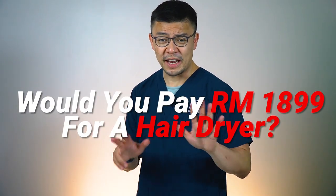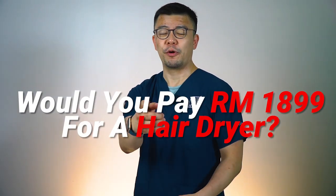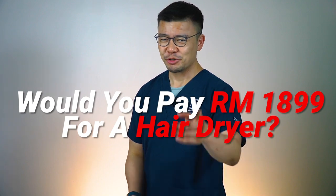Would you pay RM1,899 for a hairdryer? I'm sure you know which brand I'm talking about, right? Want to know more? Come, follow me.